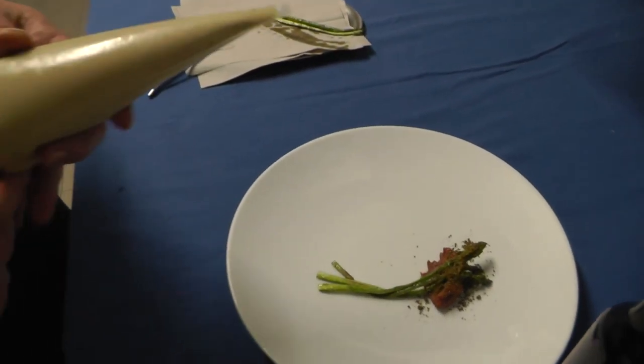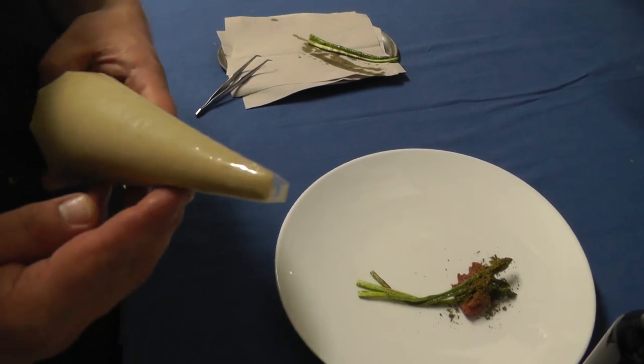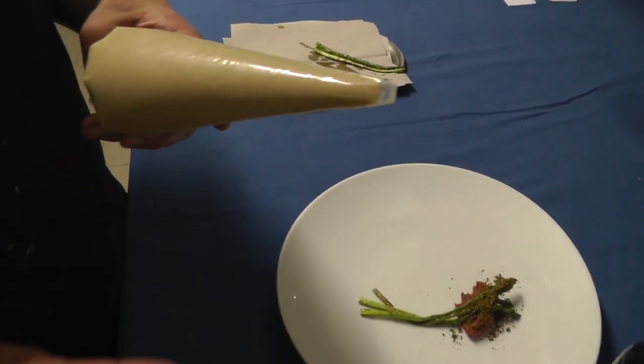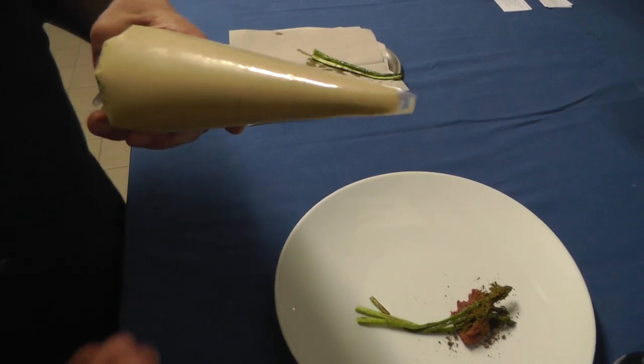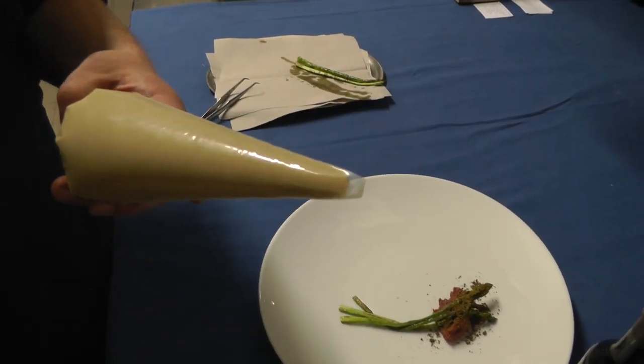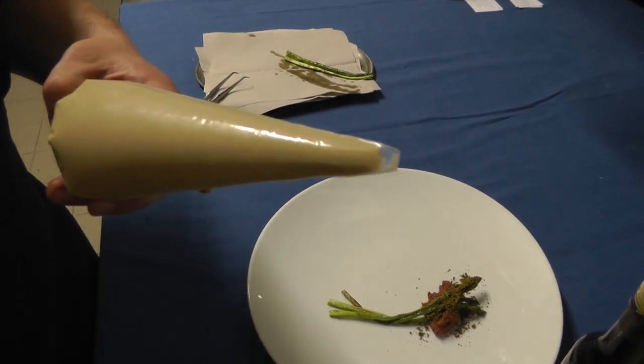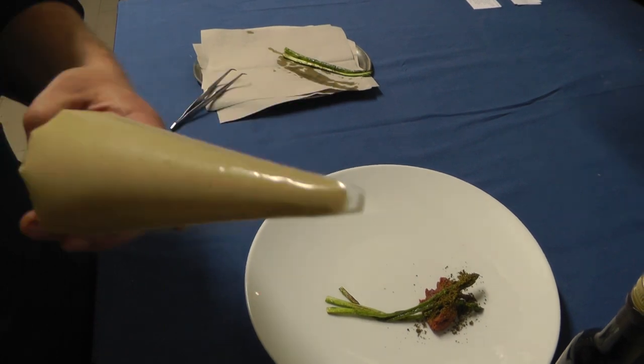Then we have a mayonnaise made of dried mushrooms. We take chicken stock together with some egg, then we take brown butter and mix the mayonnaise. And then we flavor it with dried mixed mushrooms.